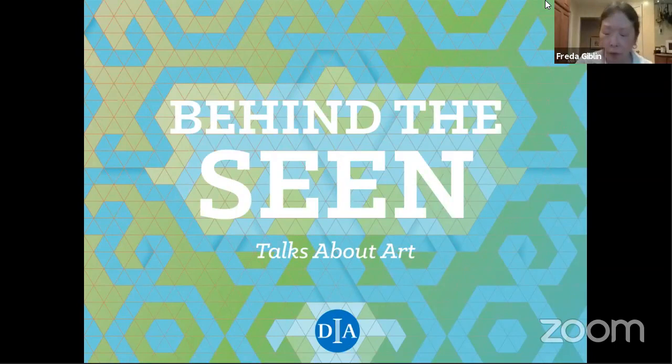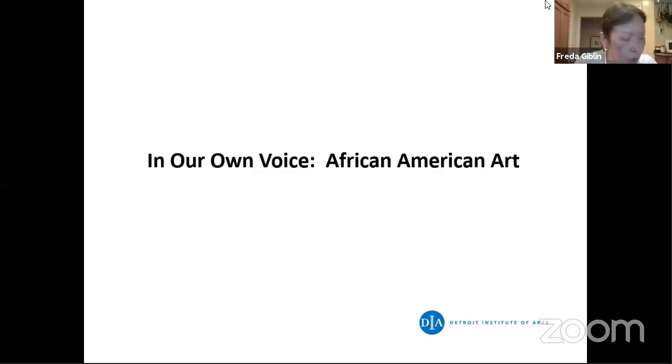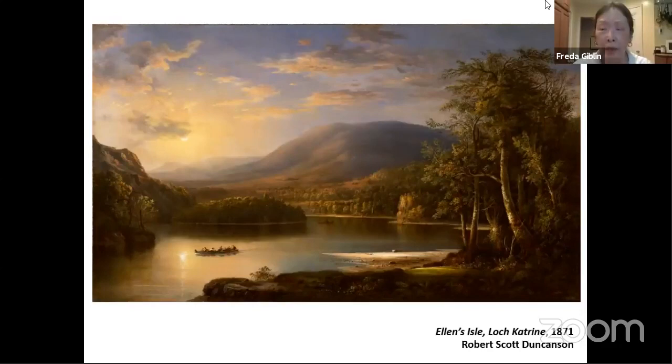I wanted to start by saying the DIA was one of the first museums to have a curatorial department of African-American art — the GM Center for African-American Art, established in 2000. We are still one of the few museums with galleries devoted to African-American artists. My presentation will start with African-American artists in the 1800s and come up to the present time.